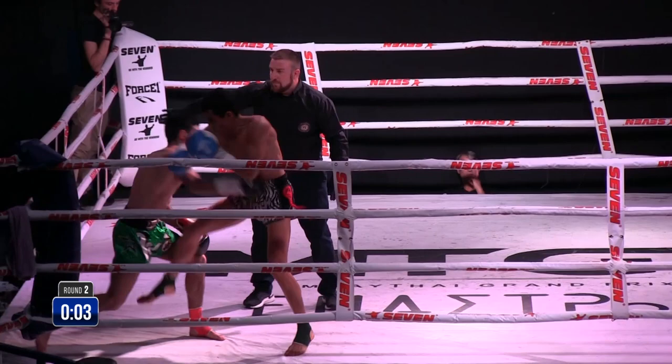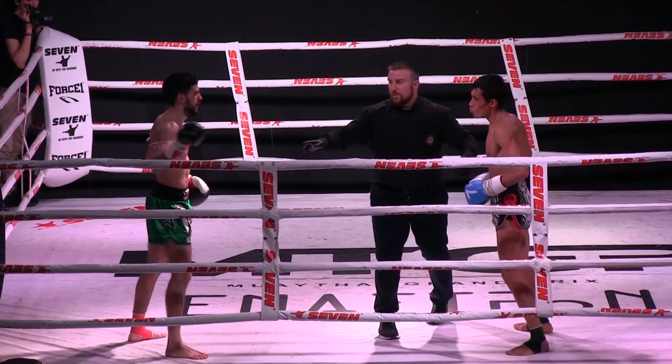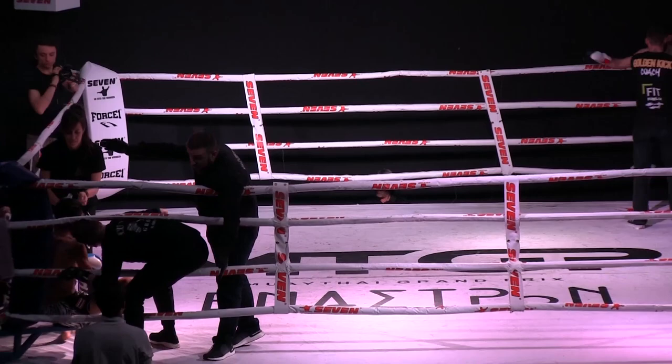End of the second round. These guys are going fast. Ahmadineen picked up the pace in that round. Listen to the crowd!